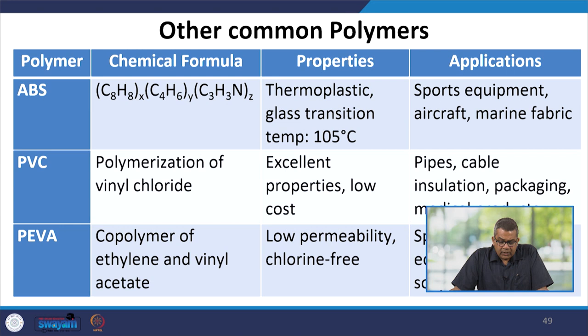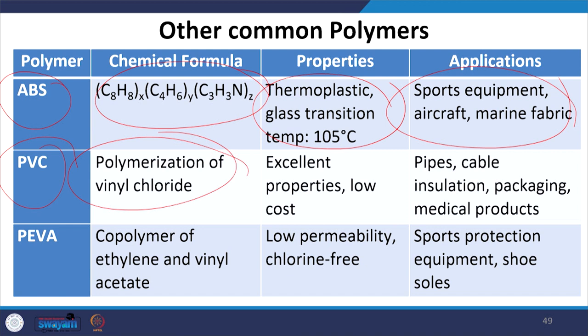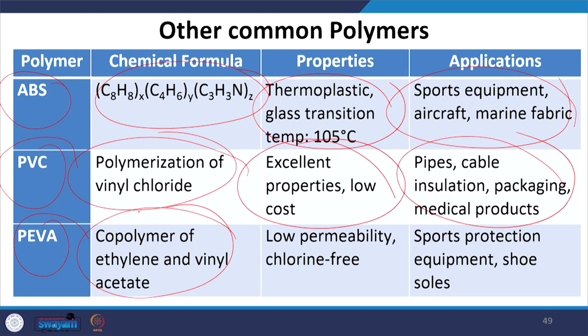Other common polymers used in sports include: ABS (acrylonitrile butadiene styrene), with a glass transition temperature of 105°C, used in sports equipment, aircraft, and marine applications. PVC, formed by polymerization of vinyl chloride, possesses excellent properties and low cost, used in pipes, cable insulation, packaging, and medical products. EVA (ethylene-vinyl acetate), a copolymer of ethylene and vinyl acetate, possesses low permeability and offers a chlorine-free option, used as sports protection equipment and shoe soles. CFRP, usually prepared from polyacrylonitrile, has high resistance and is optimal for canoeing paddles and oars. Polyethylene (C₂H₄) is chemically stable, flexible, and has low toxicity, used in packaging, sports equipment, and shoulder pads.